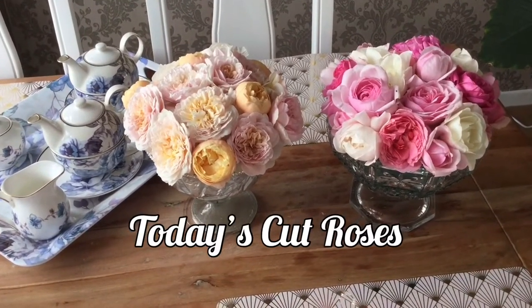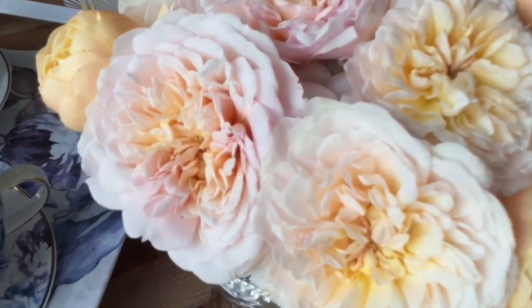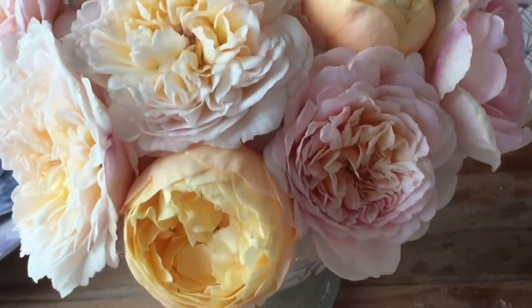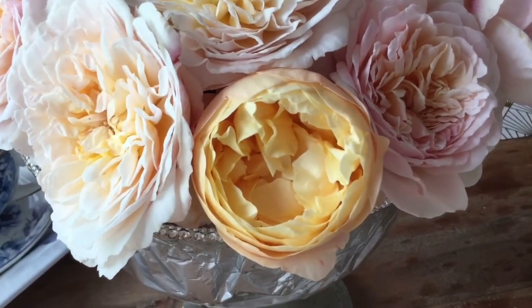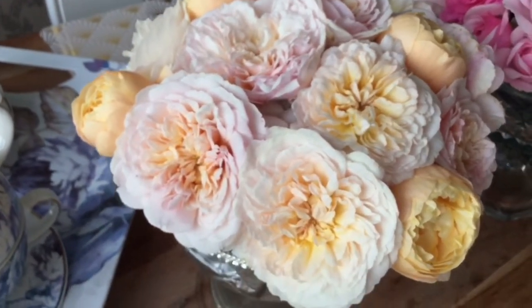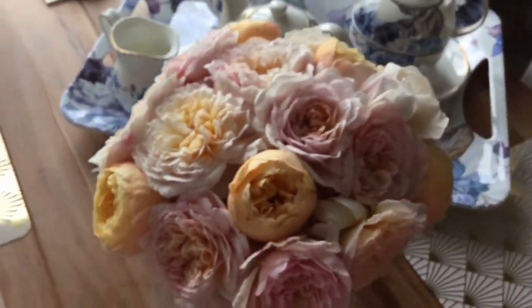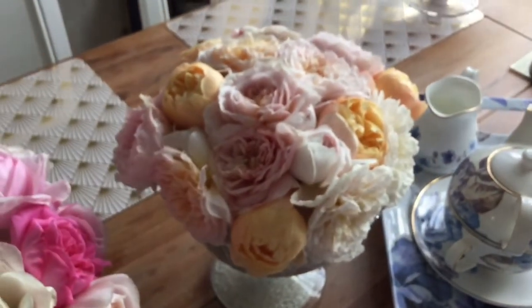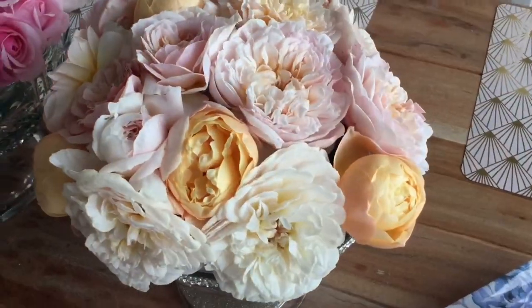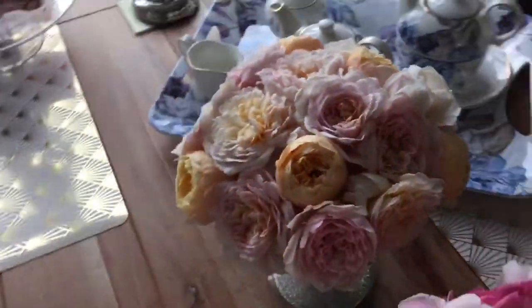Today's cut roses. The first bouquet are Emily Bronte — this one's Emily — and the peach is Roald Dahl. Two varieties, and I think the colour combination really, really worked together. It looks so nice, let me show you around here, all angles. So lovely. Smells really nice; the Emily Bronte in particular smells so beautiful.